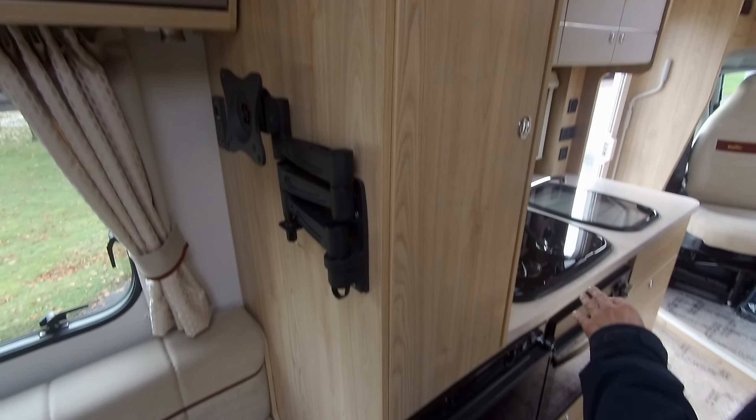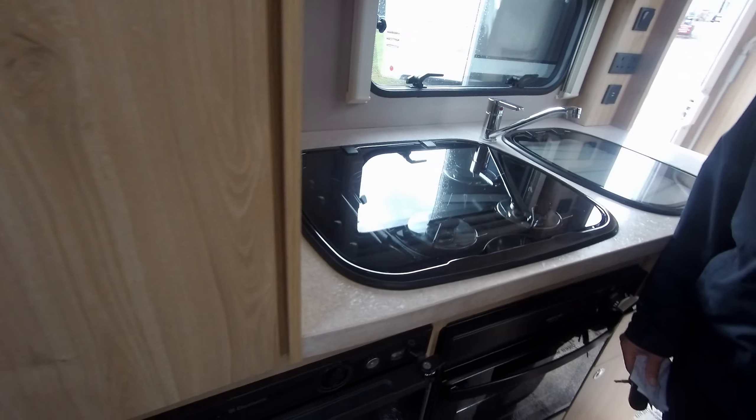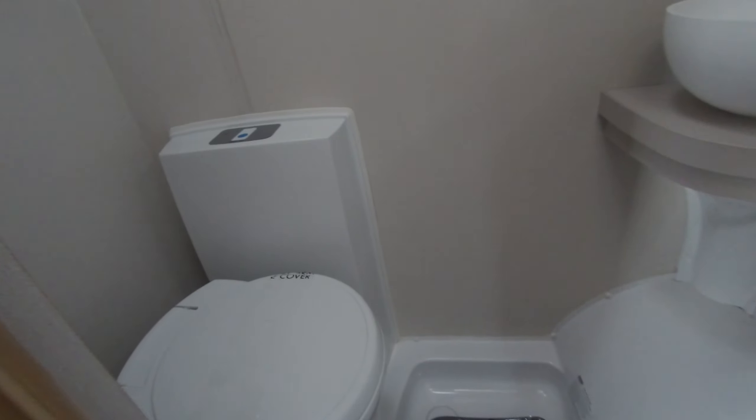We have a small wardrobe here, and inside there's a TV aerial. We've got the wet room, which has a vanity sink, a shower, a cassette toilet, and a small cupboard.